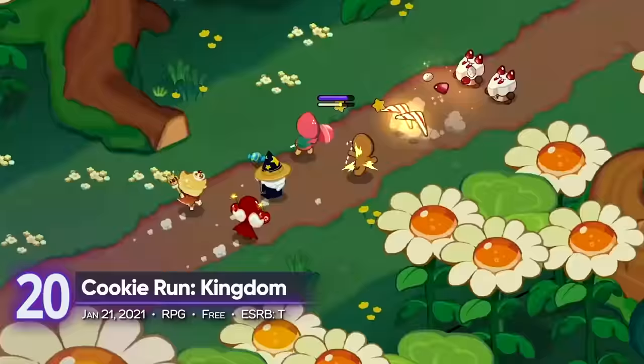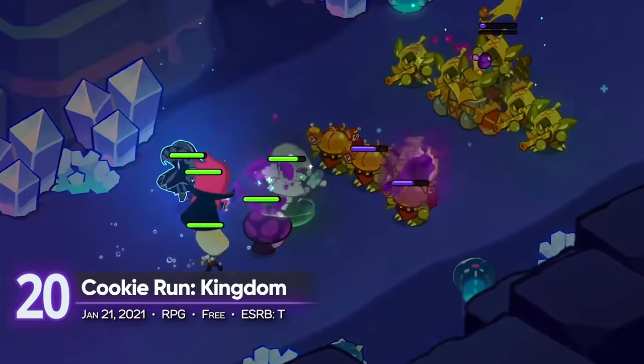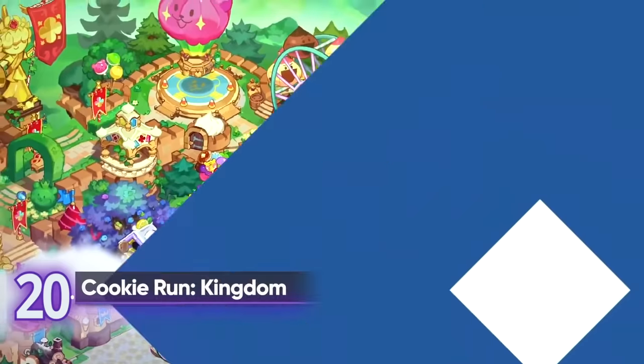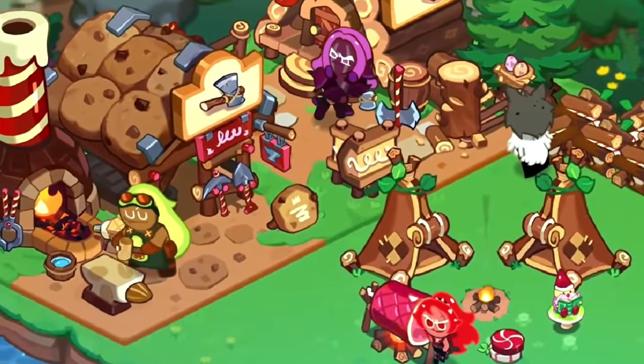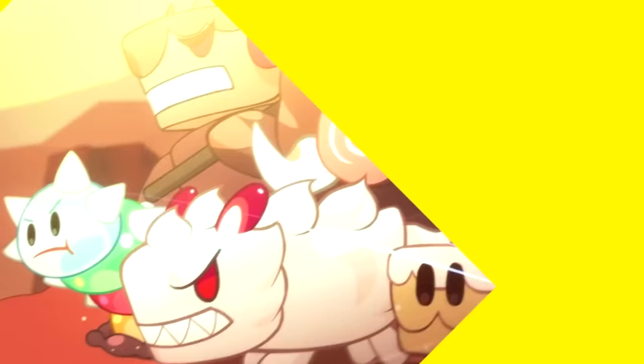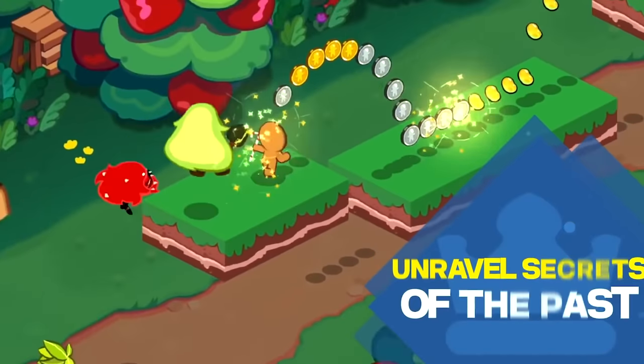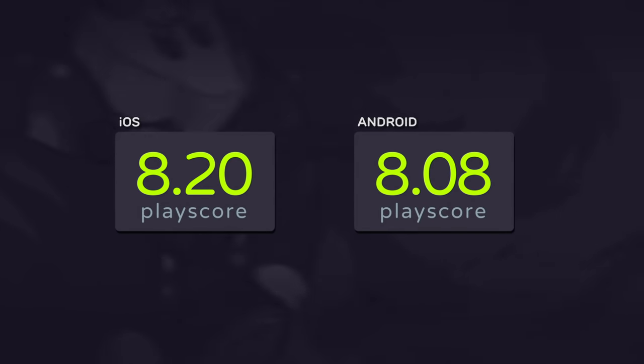20th place: Cookie Run Kingdom. Fresh out of the oven is an unlikely fantasy tale about sentient cookies. Govern a kingdom ruled by these sweet and savory desserts. Assemble the best cookie team and engage in cute but epic RPG-style battles using your hardened troops. There are a ton of collectibles here and secrets to uncover. It has a PlayScore of 8.20 for iOS.